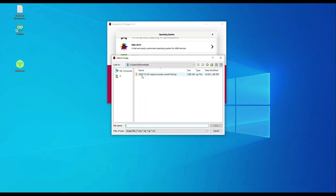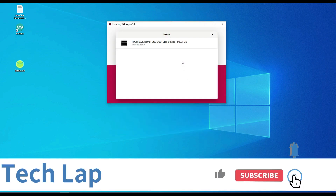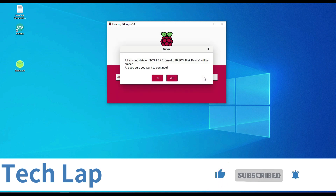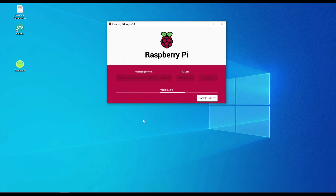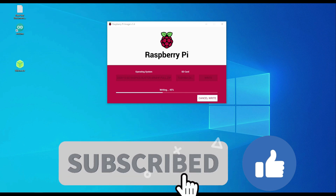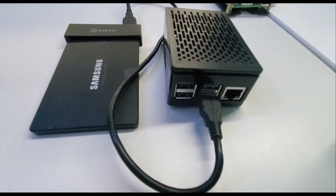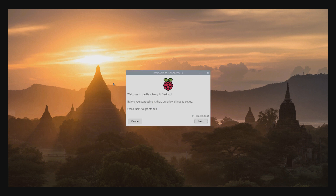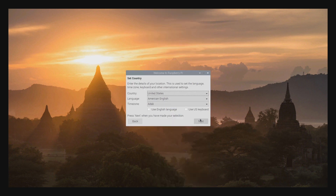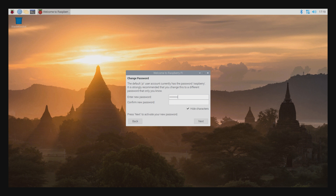If you have never installed an operating system on a Raspberry Pi and need step-by-step information, you can click on any of my previous videos on Raspberry Pi for further instructions.